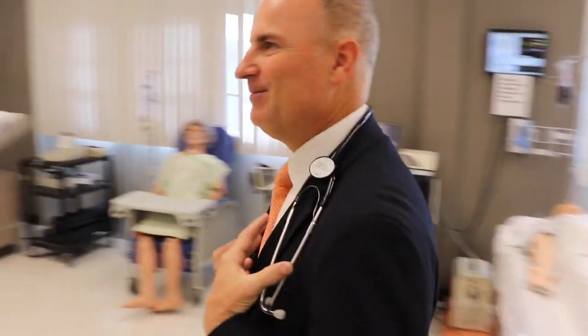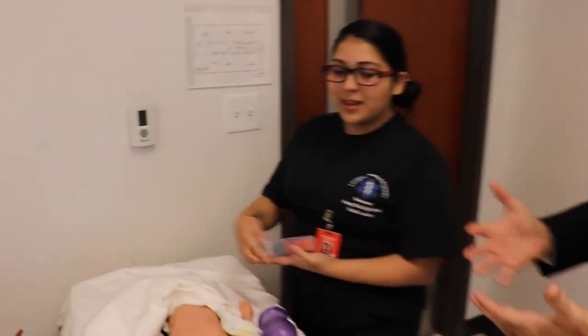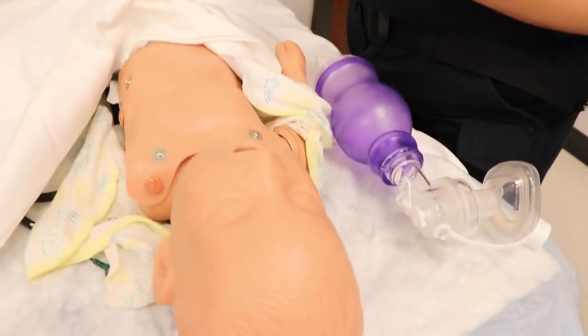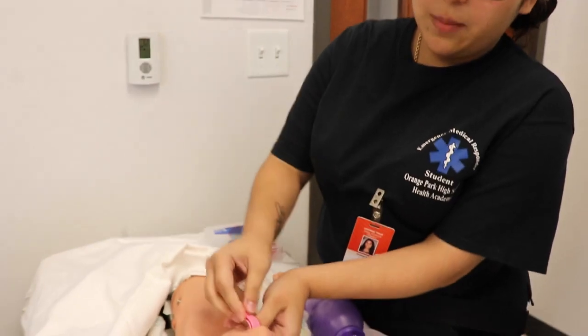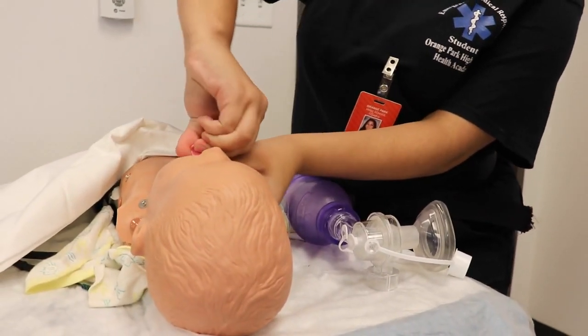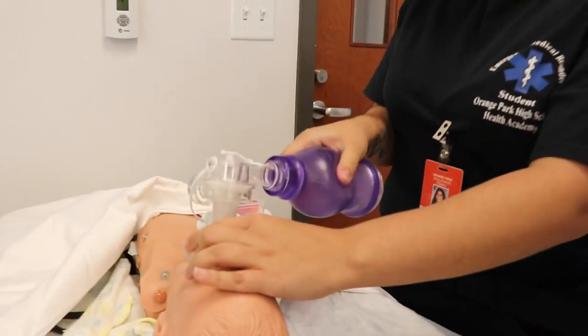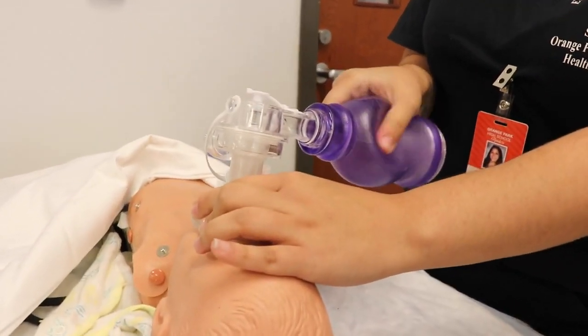I'm going to go over to Crystal now. Crystal, what do we have here? We have an infant — what are you working on? I am working on reassessing the infant's airway, and I'm going to put the oral pharyngeal airway in. I'll hold the baby's tongue back, go 180 degrees, and put it right in. Then I put this over the baby's mouth and you want to make sure there are no gaps — make sure it's very pressed on there. Then you see the baby's chest rise, so that's what you want to watch for.